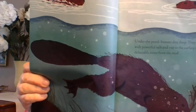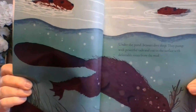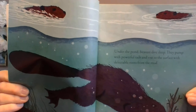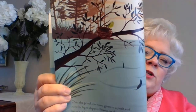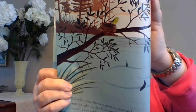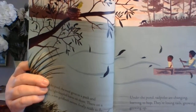They like other things like trees too. Over the pond, the wind gives us a push and stirs the light-dappled leaves on the shore. There, on a branch, a new goldfinch teeters, finally ready to fly. Can you find the goldfinch up in the nest? Under the pond, tadpoles are changing, learning to hop — they're losing tails and growing legs and growing up.